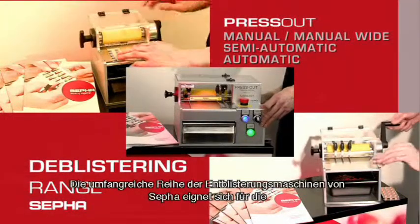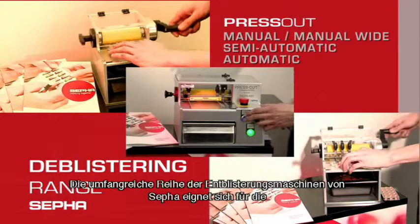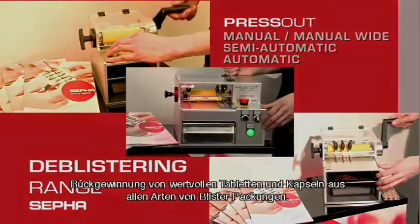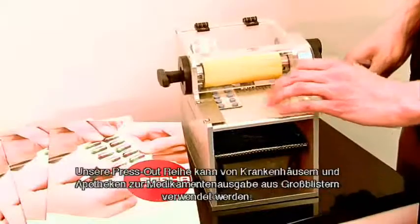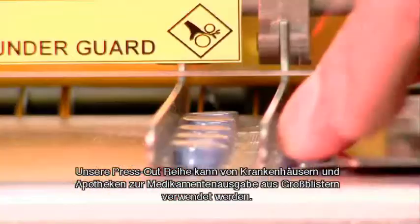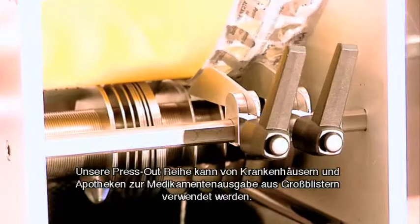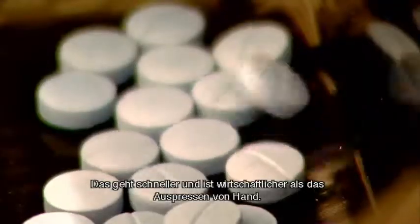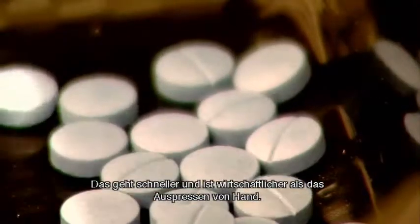Cephas' wide range of deblistering machines are suitable for recovering valuable tablets and capsules from all types of blister packs. Our press-out range can be used by hospital and retail pharmacies to dispense drugs from bulk blisters. This is quicker and more efficient than doing it by hand.